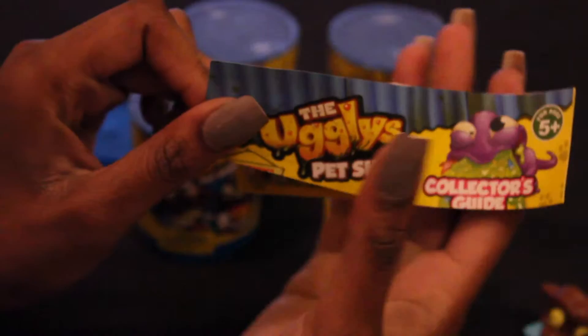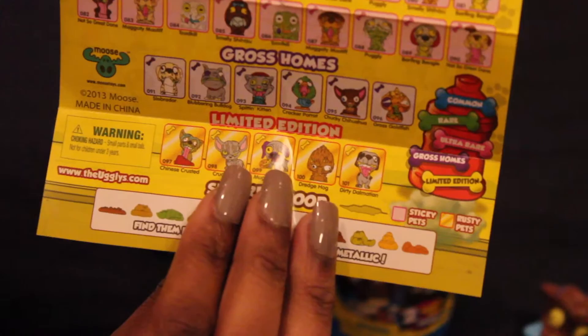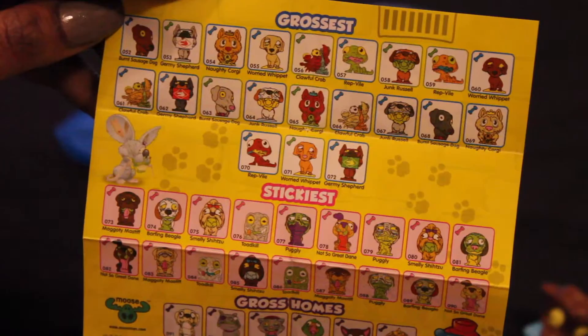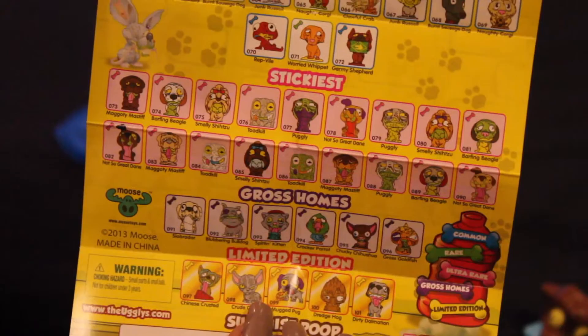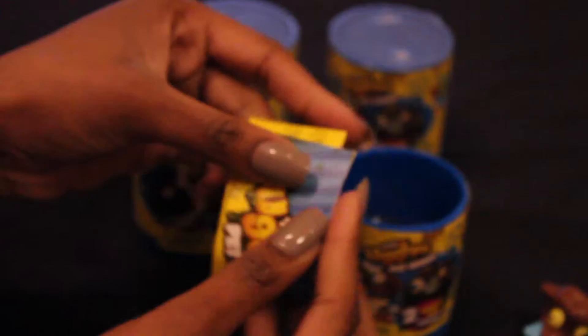Once you open it up, you'll have a list as well as pictures of all the ugliest pets you could collect, such as the slimiest pets, the smelliest pets, and the hairiest pets. Turn it over and there's a longer list including the gross home pets, the stickiest pets, the grossest pets, and at the very bottom they have the limited edition pets. It's an extensive list, and there's even surprise poop in some of the canisters. Let's put the list away and dig into our Ugliest Pet Shop can.